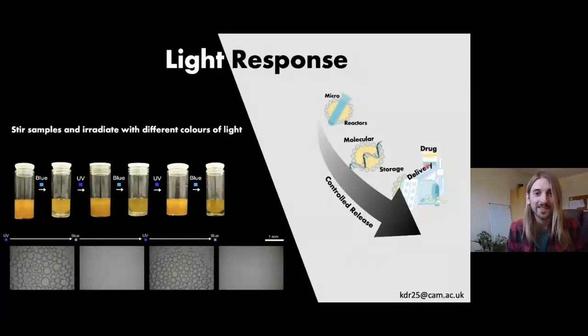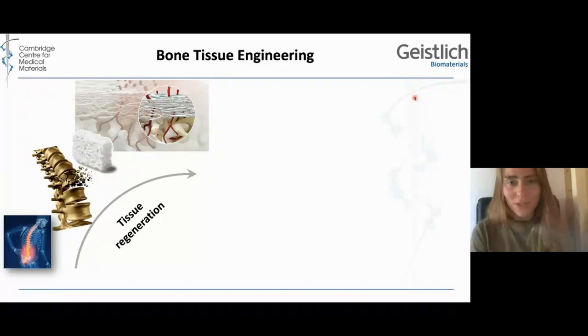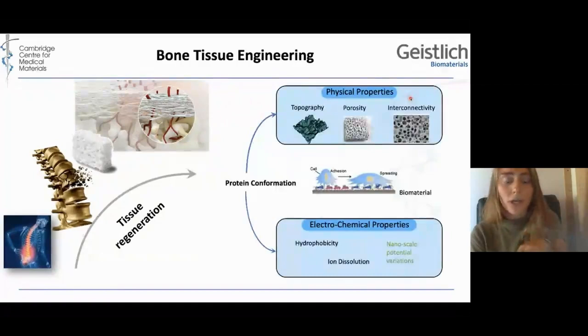Thank you very much, Kieran. And our next speaker is Elsa Ellermann. I'm Elsa, a third-year PhD student focusing on bone tissue engineering. With the aging society, we have an increased incidence of large bone fractures that do not heal properly. In order to improve this, we try to provide a framework to which cells can comfortably attach to regenerate the patient's own tissue. A challenge, however, is trying to establish a blood vessel network that goes into the framework to provide nutrients to the cells.